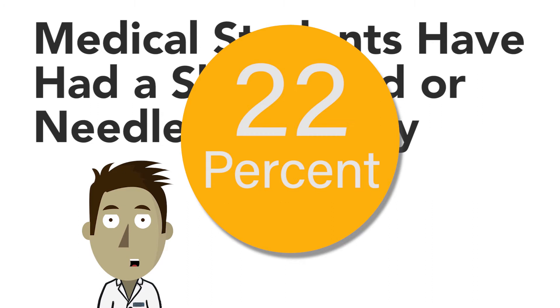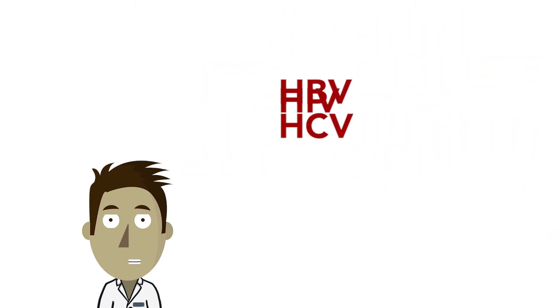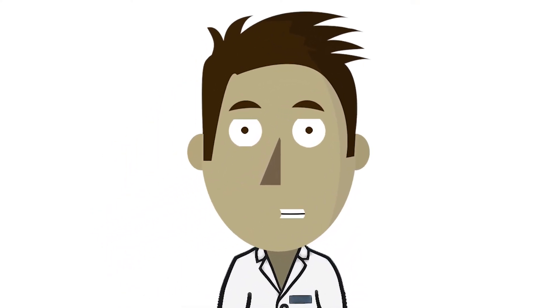Although the risk of blood-borne infections — hepatitis B and C, or even HIV — from a single sharps injury is low, its consequences to an infected medical student can impact their long-term health. It might also have career-lasting impacts, as it may restrict their career pathways.